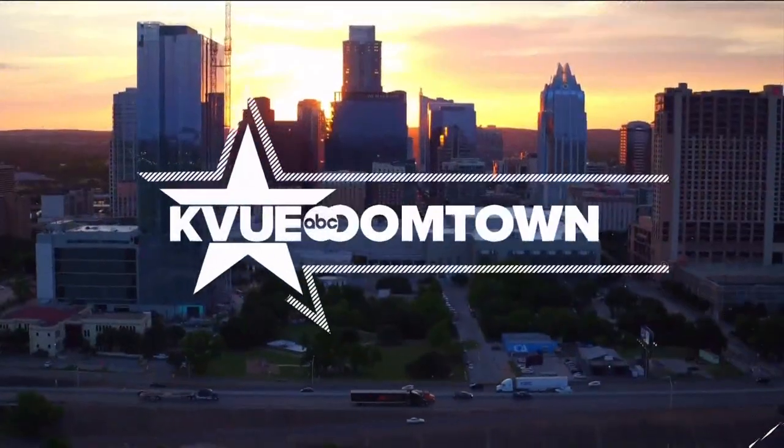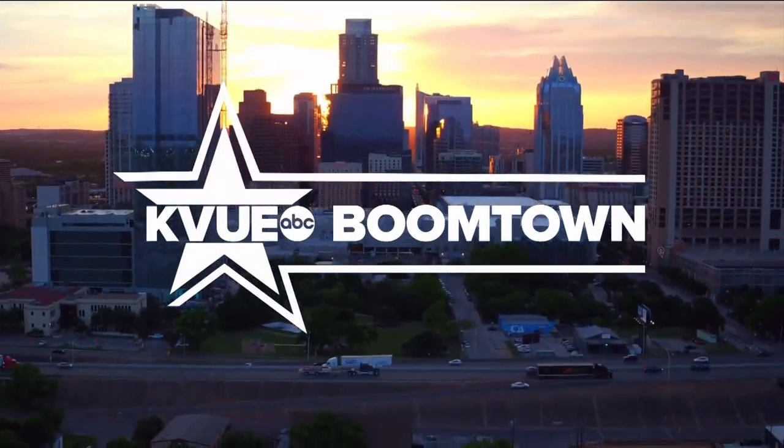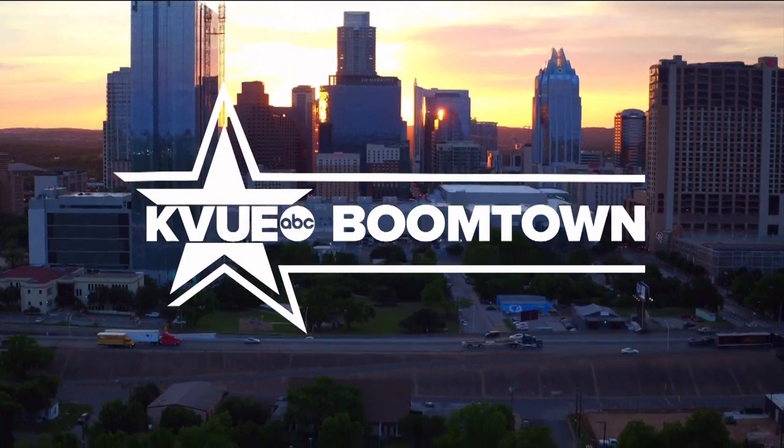Boomtown is how we're keeping tabs on all the growth and all the changes happening really every day here in Central Texas. Austin's airport is making some big upgrades to keep up with growing demand. KB's Jenny Lee is here, and Jenny, one of those upgrades is a multi-million dollar baggage handling system.